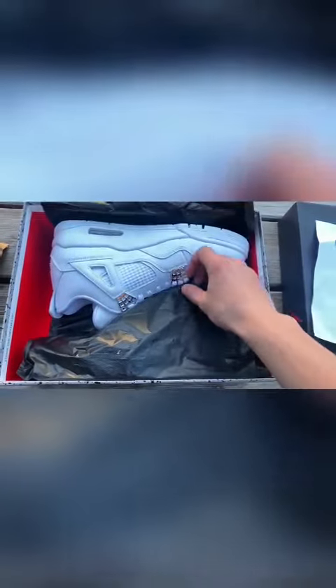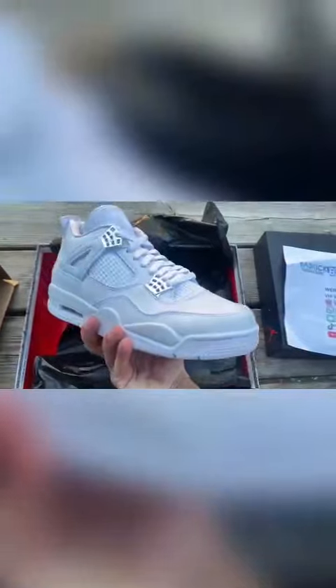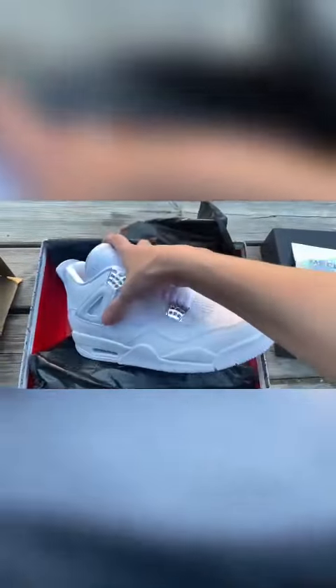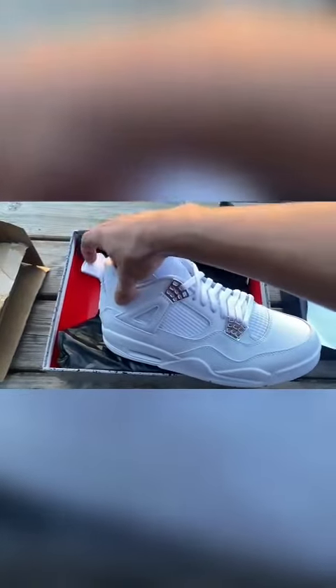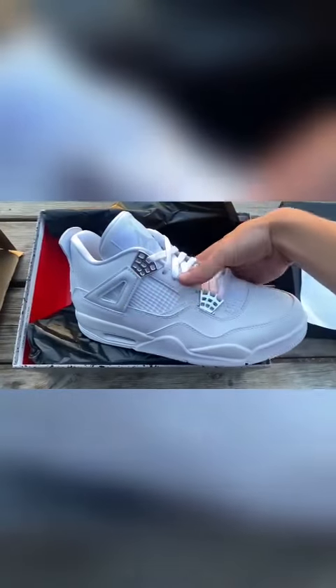But now the shoes — they are amazing. Like, look at that quality. The back tab pops up insanely fast and the netting goes with the flow of the shoe.